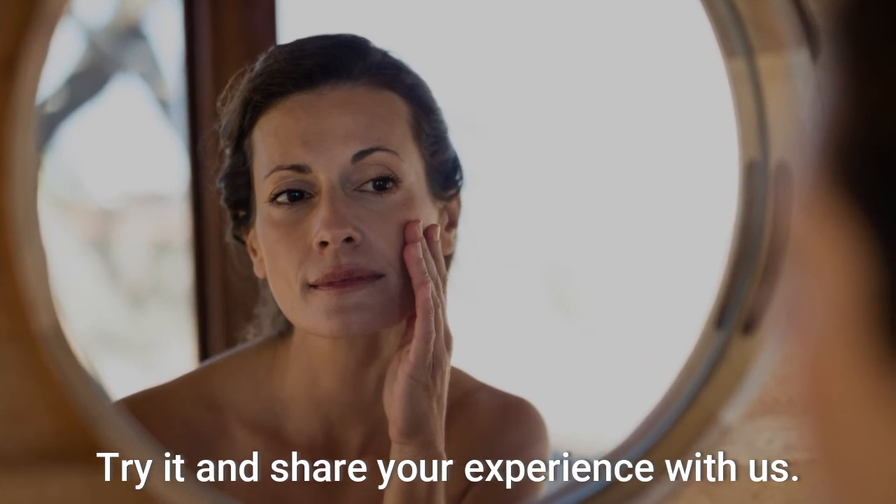Try it and share your experience with us. If you like the video, give it a thumbs up and share it with your friends. For more recipes and tips, subscribe to the channel.